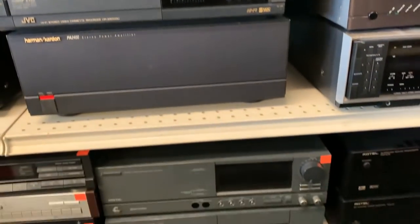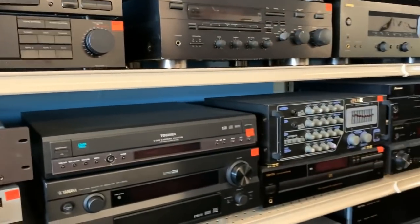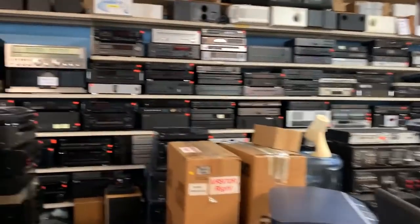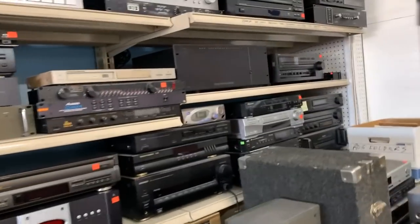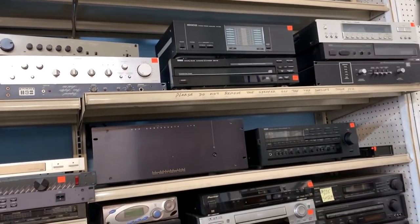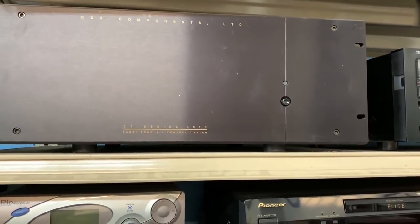Old Harman Kardon. It's hard to film here, guys, because I'm going to have to come around the other way. Most of the stuff in our store — it's another B&K amplifier. We have to start out in 75 months. Very nice.